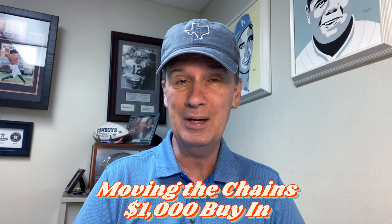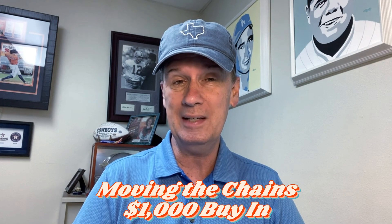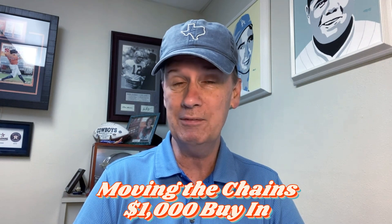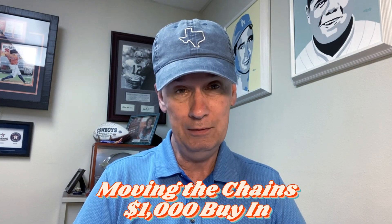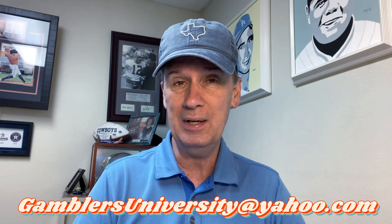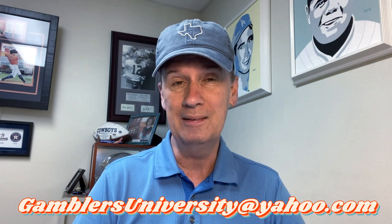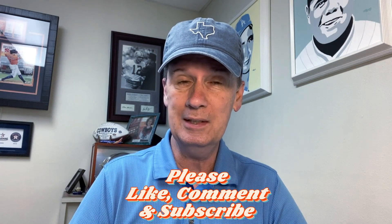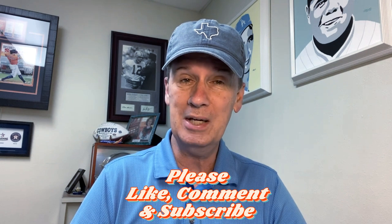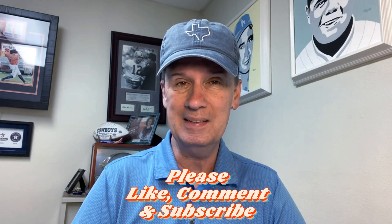It's a $1,000 buy-in, $100 win goal, and I've played this a few times with a lot of success, so I'm pretty excited about sharing this with you. Thank you David for sending that in. Now if you have a strategy you'd like to see on the channel, please email it to us at gamblersuniversity@yahoo.com, and if we like it, we'll feature it on the channel. If you like this video, give us a thumbs up and subscribe to the Gamblers University channel.